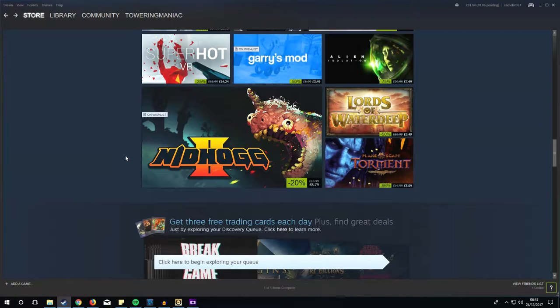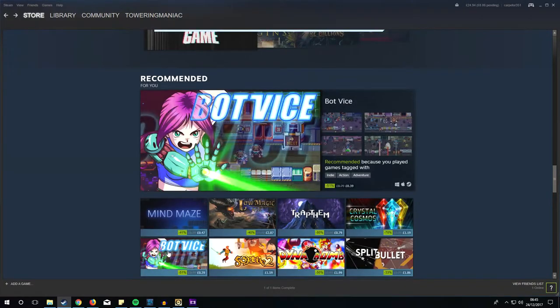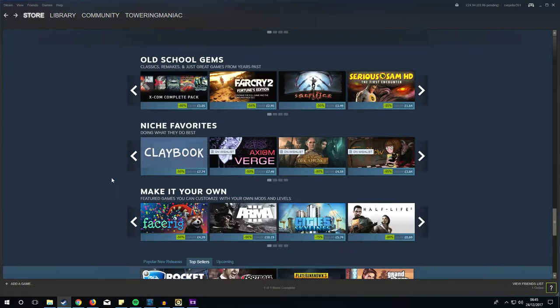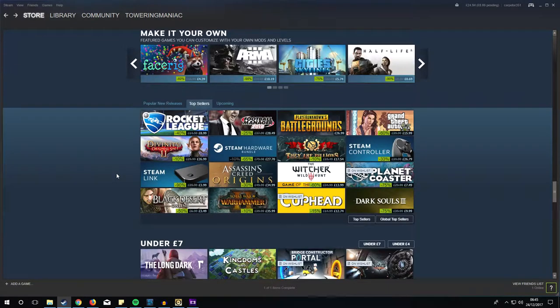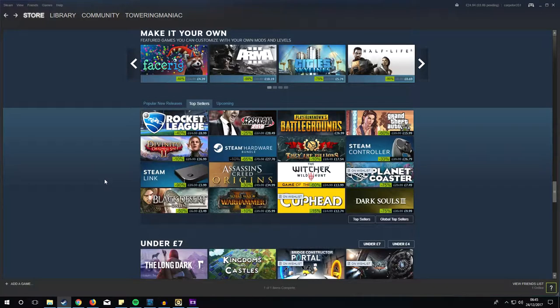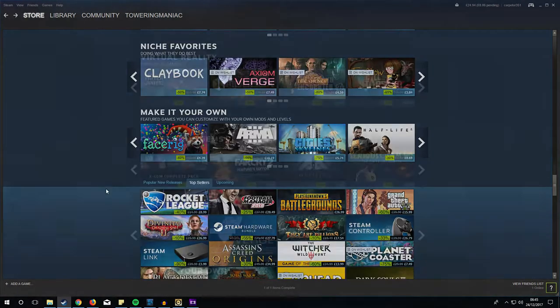It can be quite difficult to trudge through it all and find the good deals that are out there. So I've done a little bit of digging and I've picked out five games today which have got a pretty decent discount. I've done the hard work for you, so without further ado, here are my five picks for hidden Steam deals in the Steam Sale 2017.